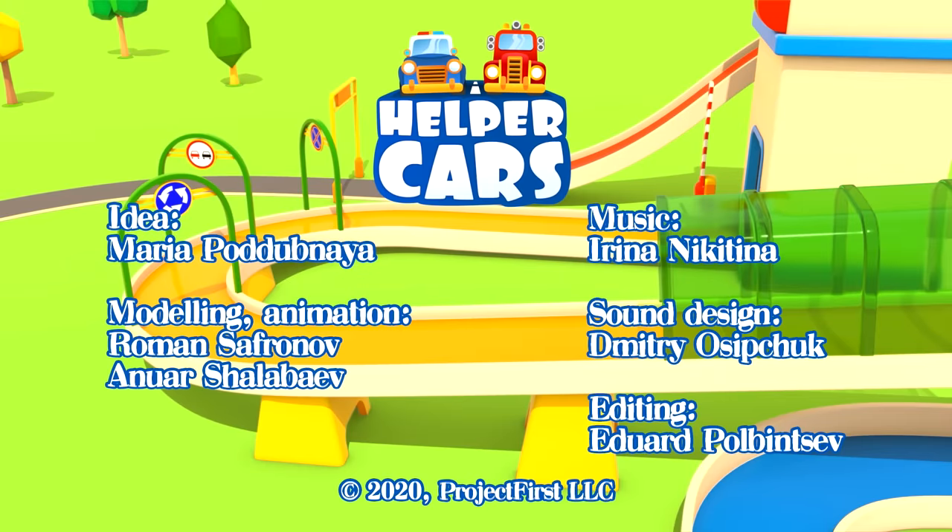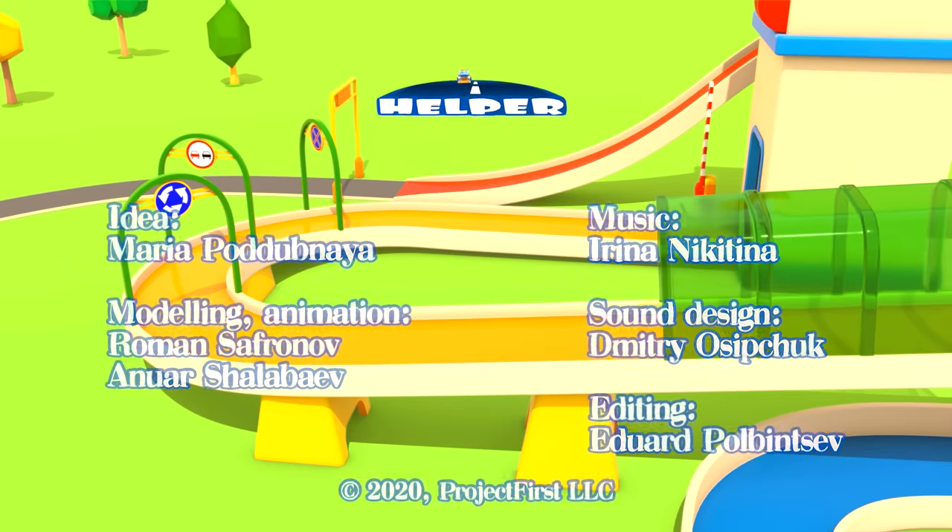Helper Cars. Helper Cars — one vehicle all the way, helper cars.